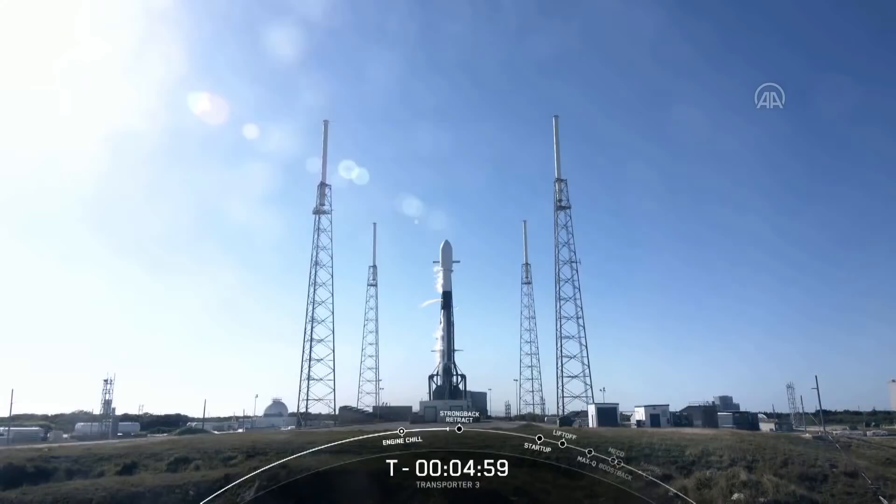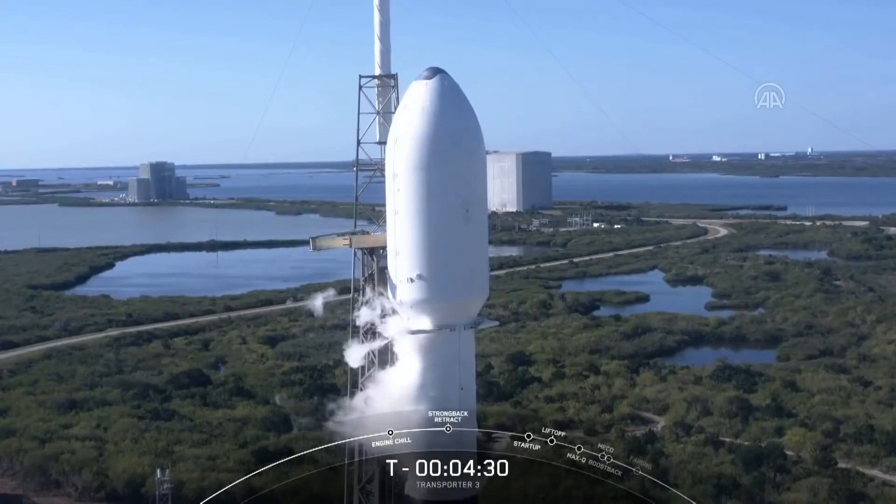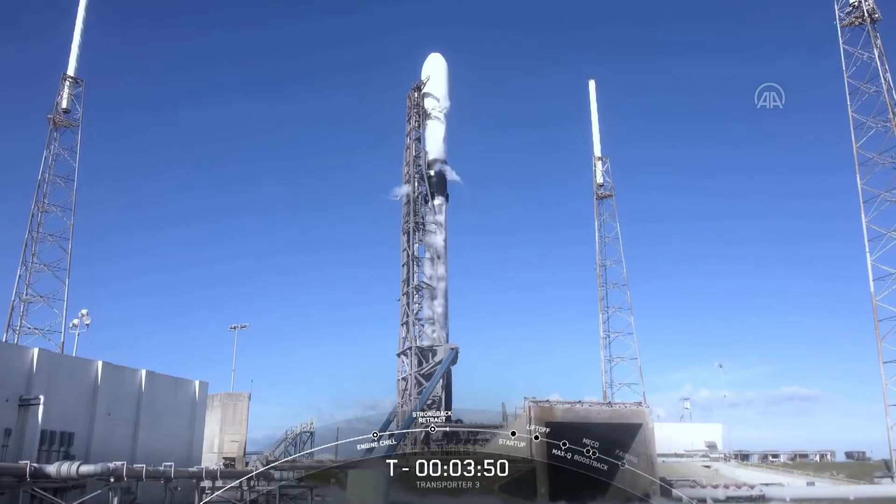We've cleared propellant out of the stage. At T minus seven minutes, we began engine chill. It's away from liftoff. The vehicle is healthy and we're currently working no issues. Here on your screen you can see our strong back — that's part of the transporter erector, also called the TE.